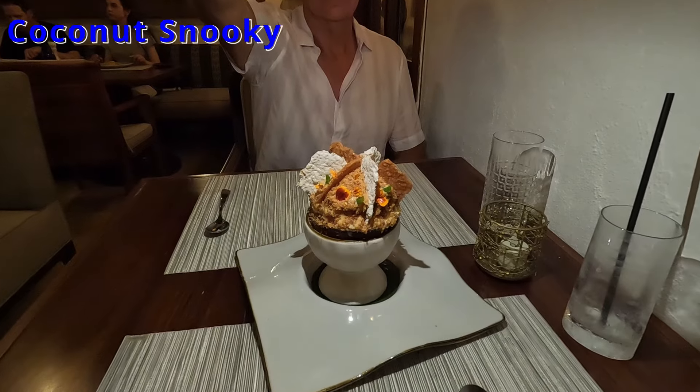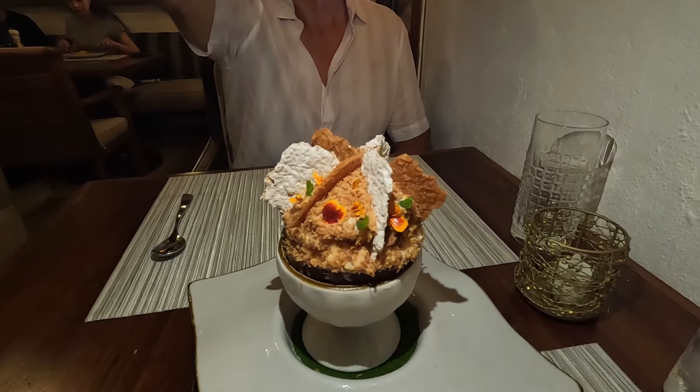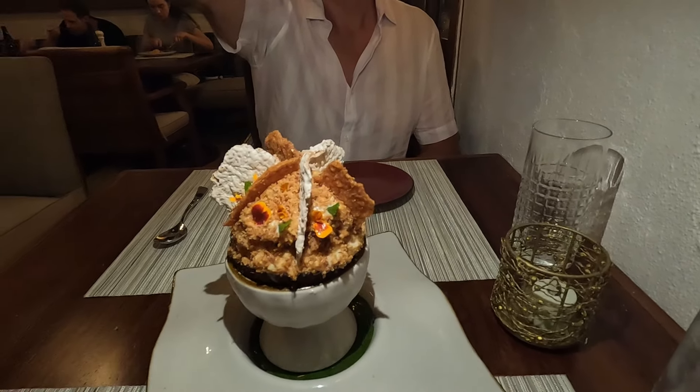After that, we shared the coconut snooki — a three milk sponge cake with different coconut textures, ice cream, biscuit, meringue foam, fresh coconut, and organic mint. This also tasted delectable and reminded us of a coconut cream pie, but way better.